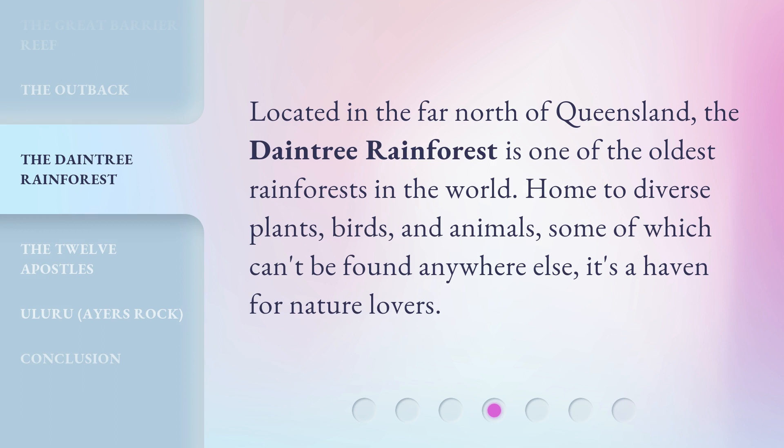Located in the far north of Queensland, the Daintree Rainforest is one of the oldest rainforests in the world. Home to diverse plants, birds, and animals, some of which can't be found anywhere else. It's a haven for nature lovers.